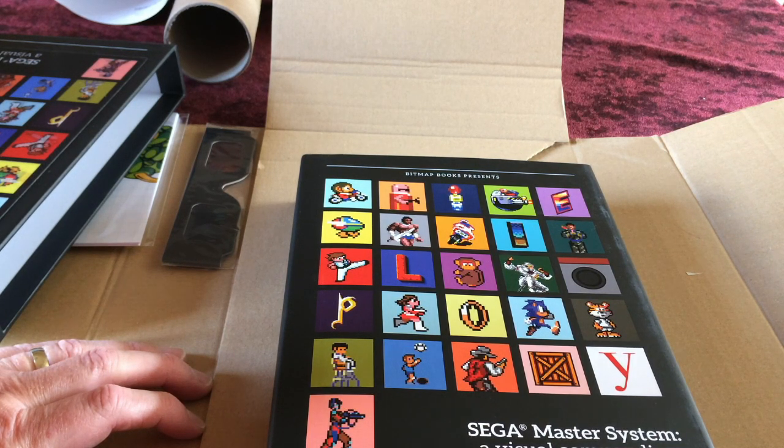I hope you enjoyed this unboxing — stay tuned to my channel for more.